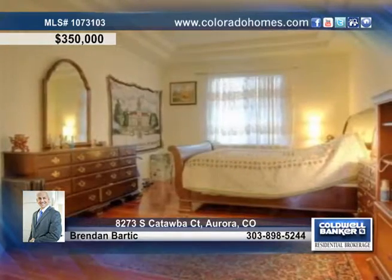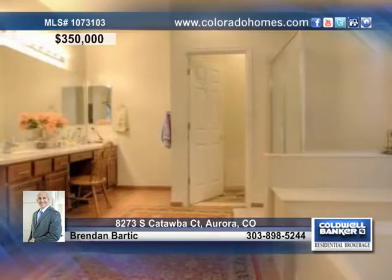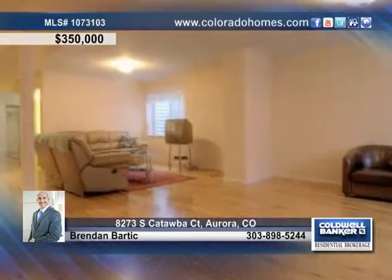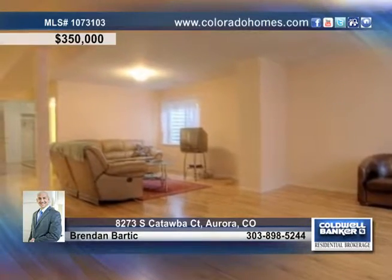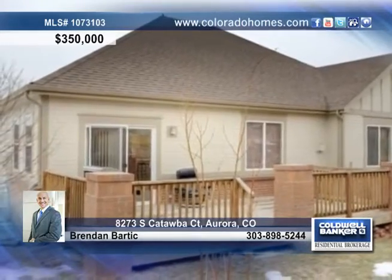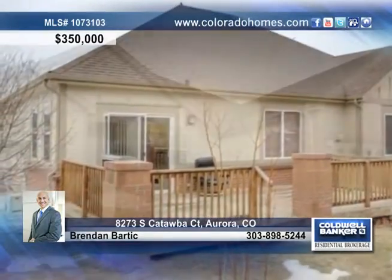From the moment you walk in, the top-of-the-line finishes and immaculate detail will amaze you. The spacious main floor master suite is the perfect retreat after a long day. There are also three more bedrooms, three baths, and large windows providing amazing light to the basement with an additional family room and hardwood floors.